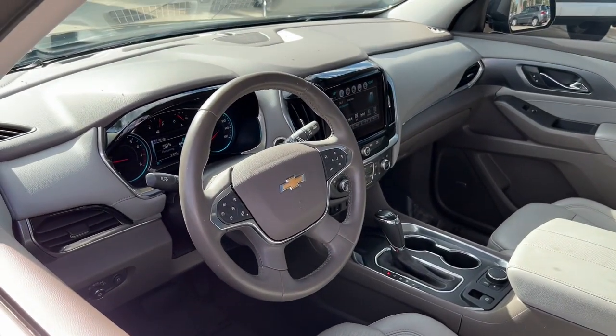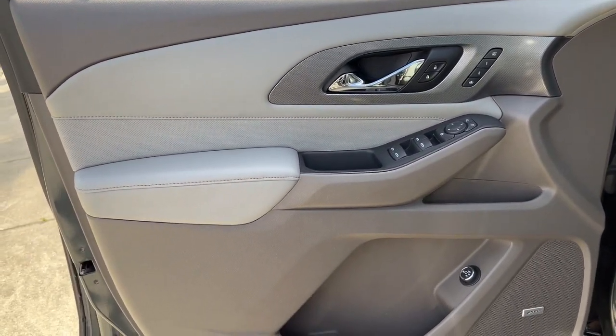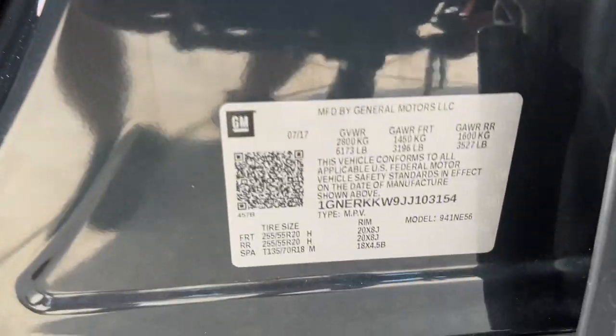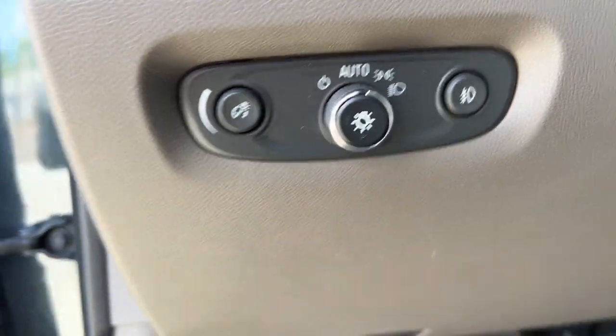The following are some of this vehicle's highlighted options: navigation system, keyless entry, power passenger seat, heated mirrors, satellite radio, premium sound system, cooled front seat, power lift gate, heated rear seat, fog lamps.